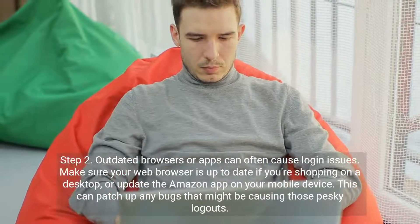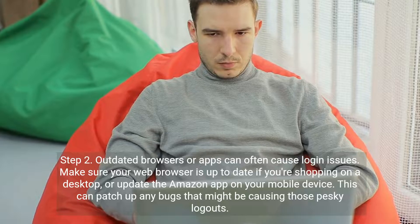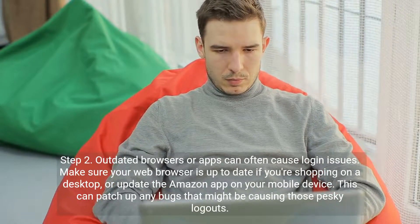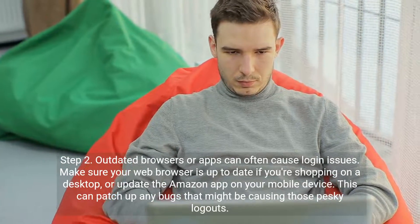Step 2. Outdated browsers or apps can often cause login issues. Make sure your web browser is up to date if you're shopping on a desktop, or update the Amazon app on your mobile device.